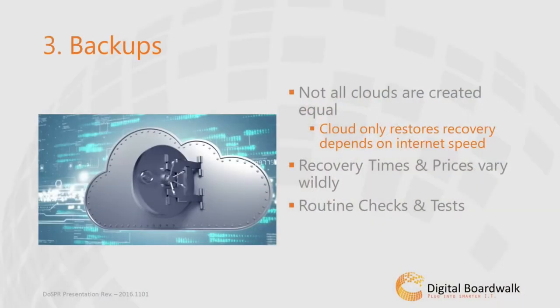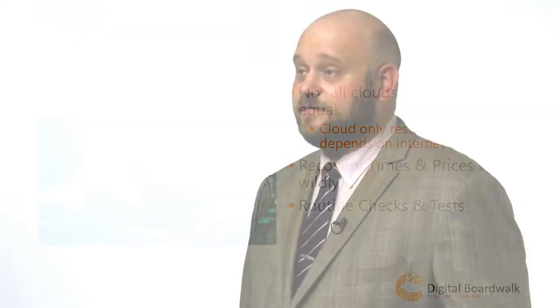The third thing you can do is verify or implement an appropriate backup. For us, backup is a very ambiguous term, because backups come in very many different shapes and sizes. It's important to know that the restore times can vary widely from solution to solution. Also know, not all clouds are equal. If you have a backup implemented, when was the last time it was tested? Has it been tested?